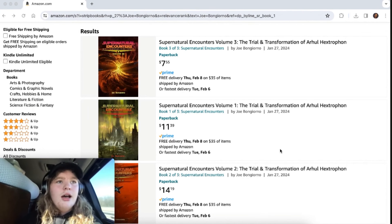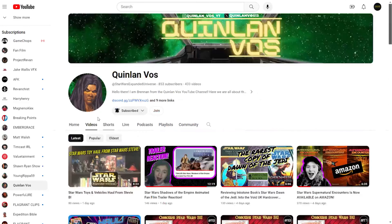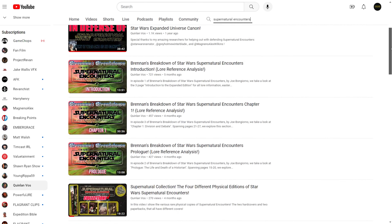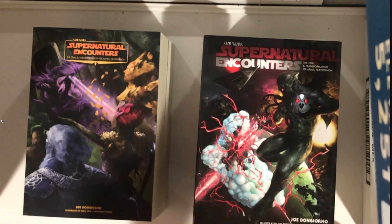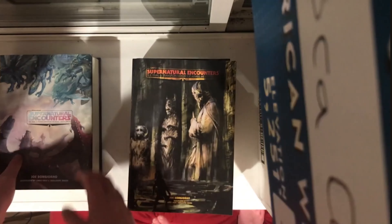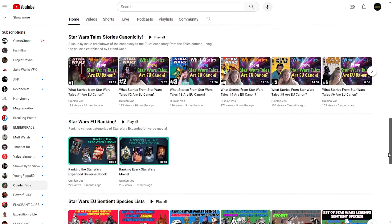I actually just heard about these books for the first time a few days ago from fellow Expanded Universe YouTuber, Quinlan Boss. He has a lot of great videos breaking down Supernatural Encounters, and unlike me, he's actually finished reading it. He also has a great video breaking down the previous editions, and this lucky guy has both the hardcover and paperback of the Contributor editions, and both the hardcover and paperback of the LegendsCon editions. He also has lots of great videos about the EU, so definitely go check out his channel.